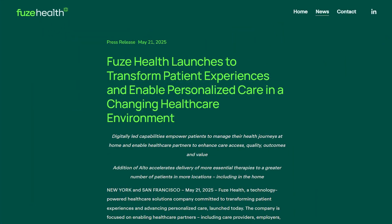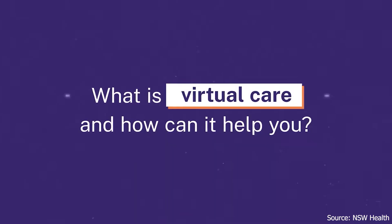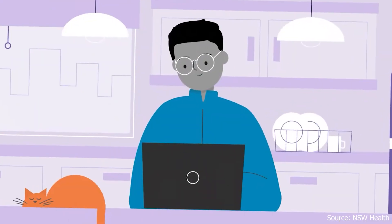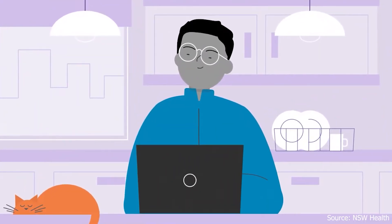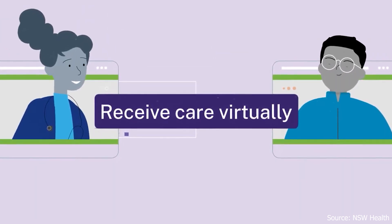Fuse Health has officially launched with a mission to transform patient experiences and advance personalized care delivery. The company empowers patients to manage their health journeys from home while providing healthcare organizations with tools to enhance care access, quality, and value.